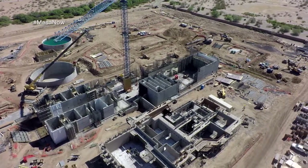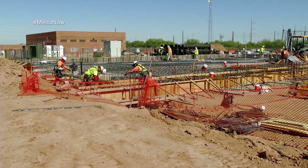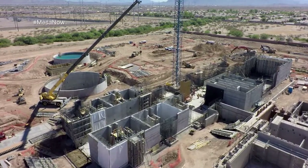Today we are out at a new construction site in southeast Mesa. We call it the Signal Butte water treatment plant — one of the largest projects the city has ever undertaken. Joining me today is Jake West, the director of water resources for the city.